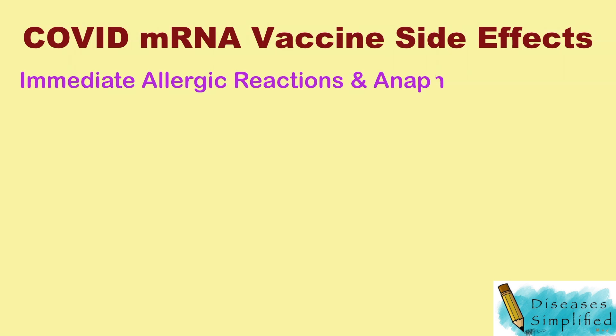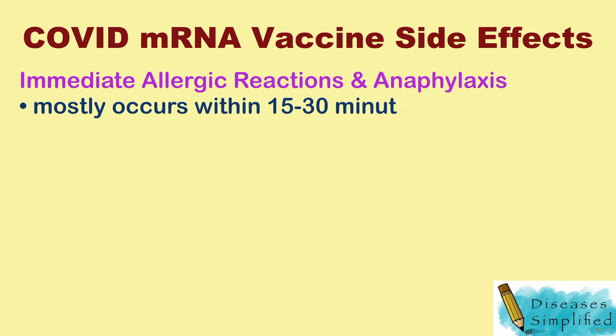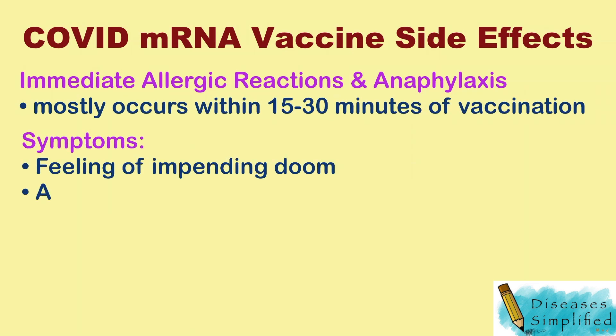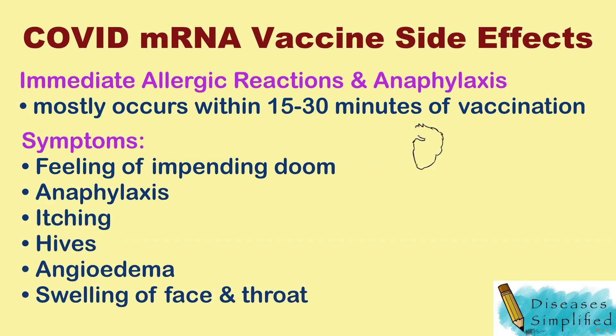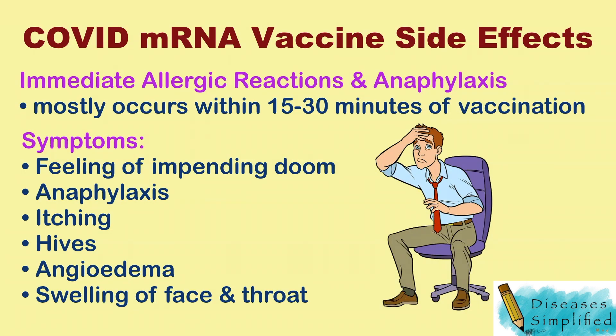Immediate allergic reactions, including anaphylaxis, mostly occur within 15 to 30 minutes of vaccination. Symptoms include a feeling of impending doom, anaphylaxis with itching, hives, and angioedema with swelling of the face and throat.